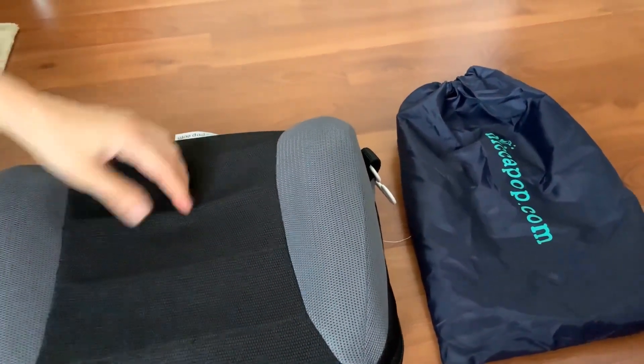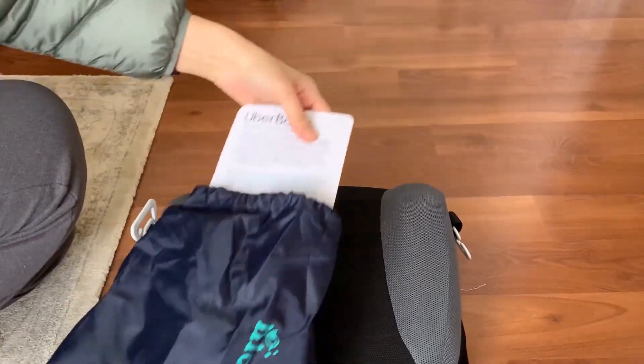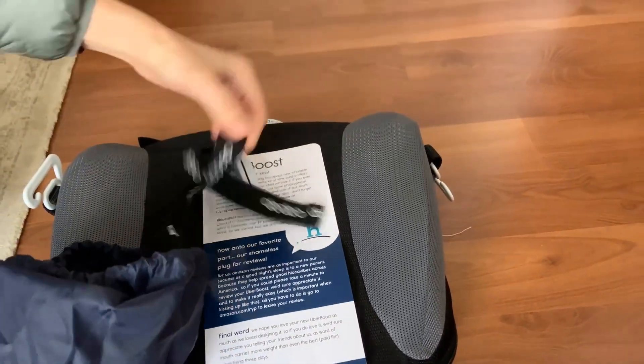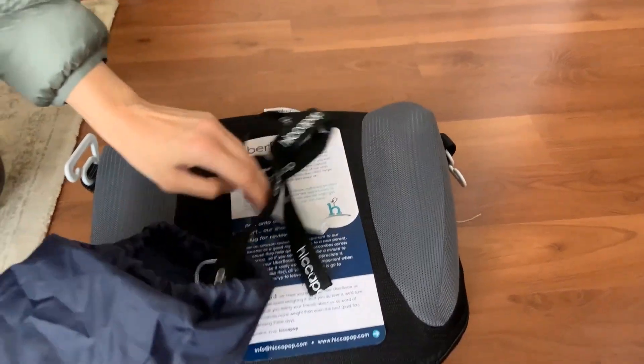The booster seat fits well in most cars and provides a good belt fit for my daughter. She says it is very comfortable and she likes the color. The seat has a non-skid bottom that prevents it from sliding around.